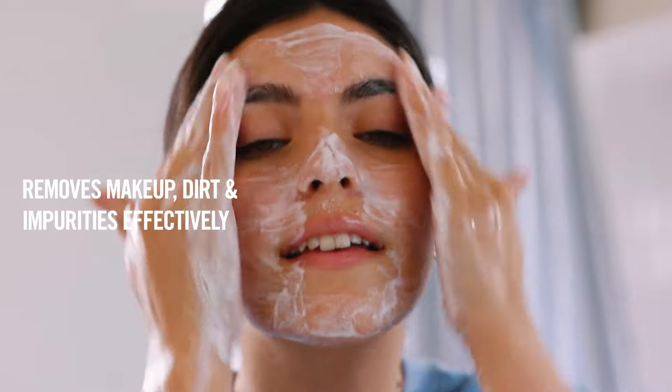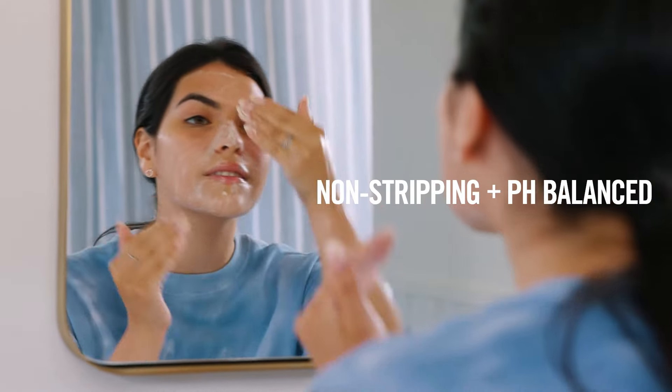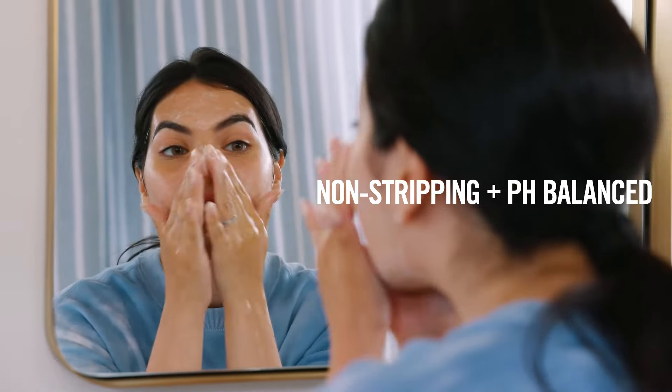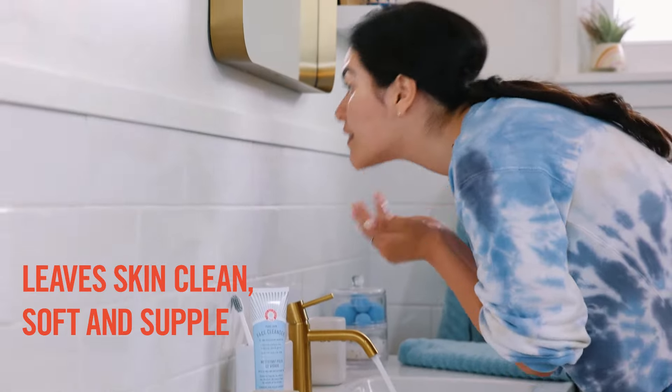The best part about this cleanser is that it completely removes all of my makeup, and my skin never feels tight or dry afterwards. It's pH balanced, and it has soothing ingredients like glycerin and aloe that help leave your skin calm and nourished.